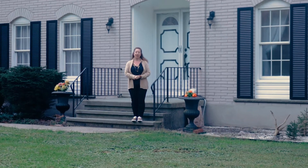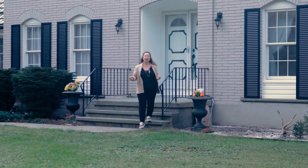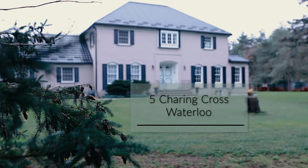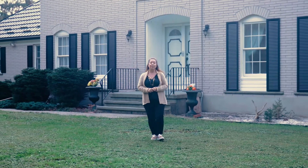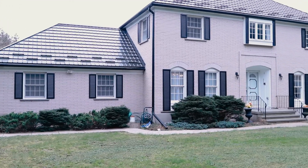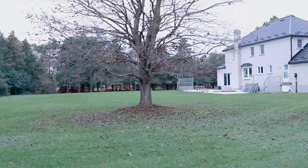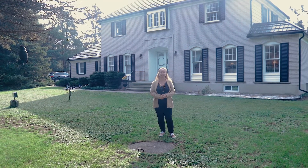Hi, I'm Suzanne Etche with Real Appeal and Keller Williams Innovation Realty. Welcome to Five Charing Cross here in Waterloo, located very close to Rim Park and Grey Silo Golf Course. This is a big house on a big property and it could be just the property you're looking for to build your dream home or maybe even renovate to put your own decorating stamp on it. Let's go inside and take a look.